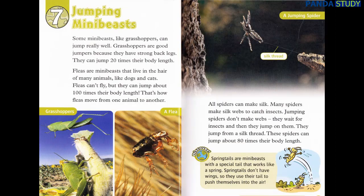Chapter 7: Jumping Mini Beasts. Some mini beasts, like grasshoppers, can jump really well. Grasshoppers are good jumpers because they have strong back legs. They can jump 20 times their body length. Fleas are mini beasts that live in the hair of many animals, like dogs and cats. Fleas can't fly, but they can jump about 100 times their body length.